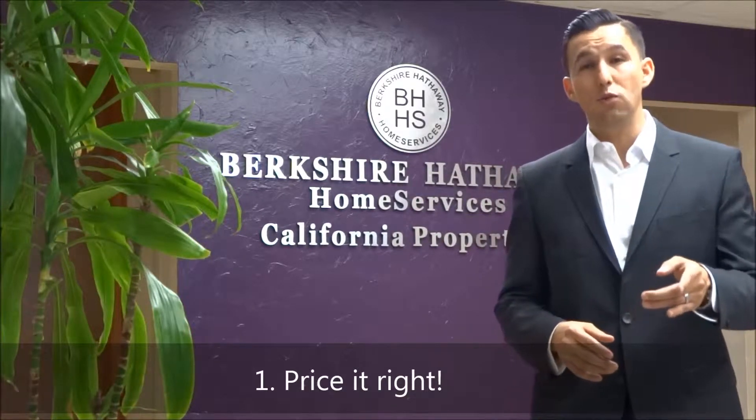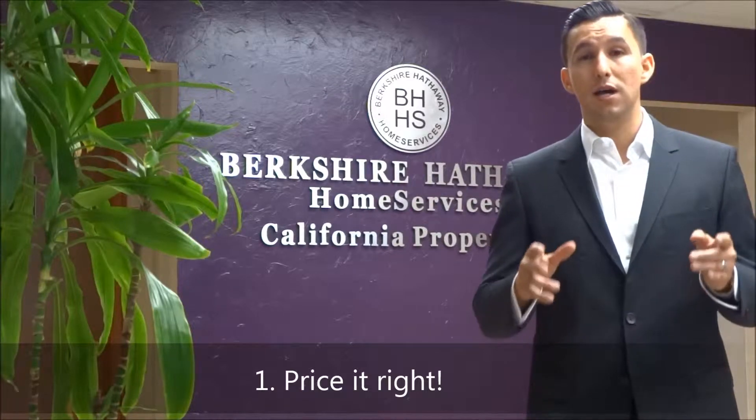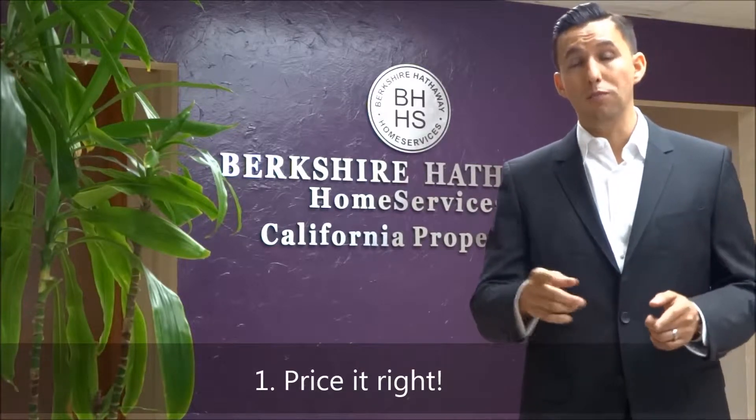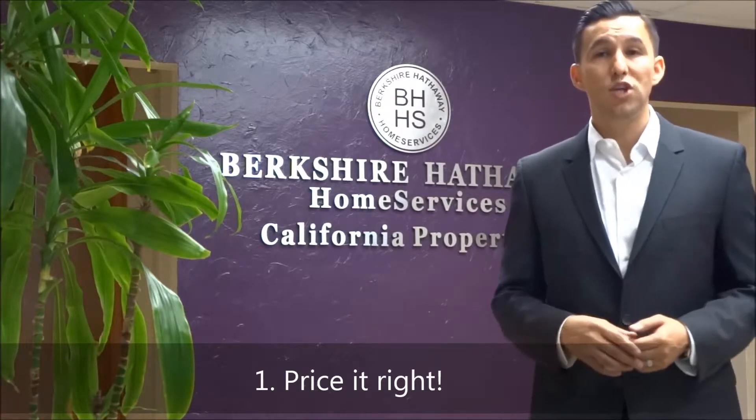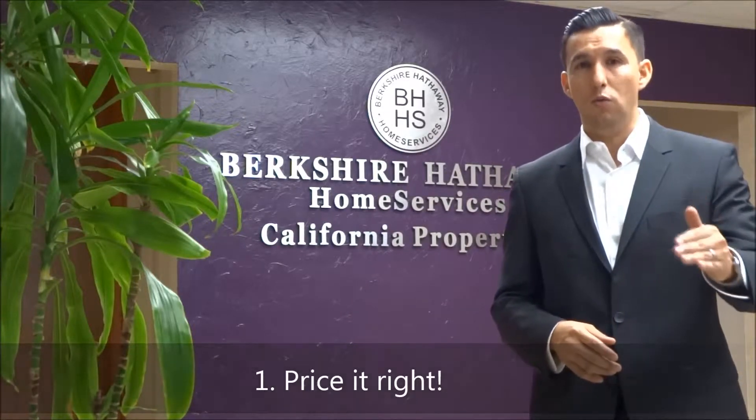Make sure you price it right from the get-go because a savvy buyer will know your property is overpriced and avoid it, or maybe they'll go check it out, but they're going to give you an offer well below what you have it listed for. So price it right is my very first tip.